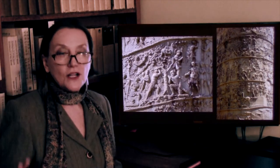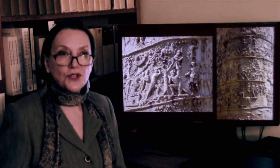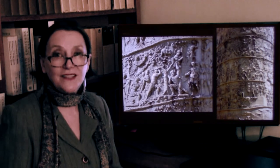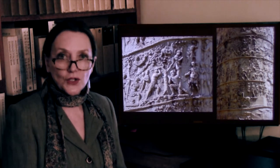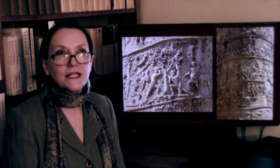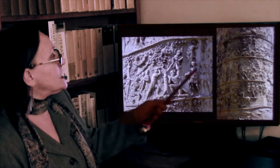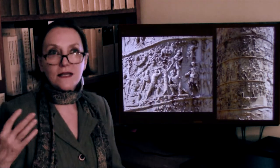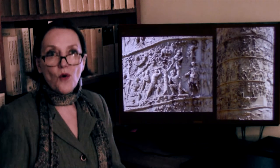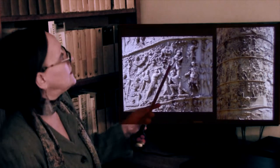Trajan is everywhere on the column — he participates 100% with his soldiers. He eats the same food and lives the same way as his soldiers. He was originally a soldier who came up through the ranks, and the soldiers truly love and admire him. You see him everywhere: addressing the troops, helping with advice, planning the next campaign. He is all around the column.